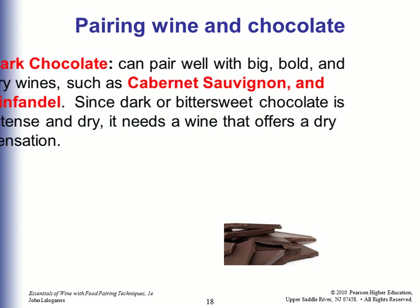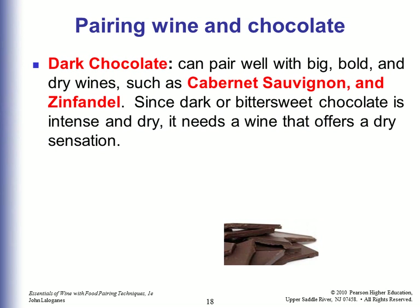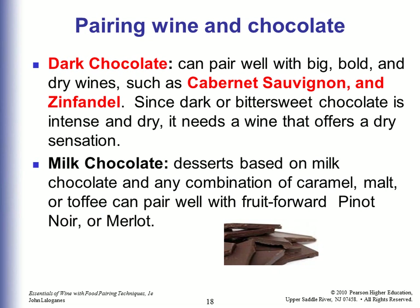Pairing wine and chocolate: Dark chocolate can pair well with big, bold, and dry wines such as Cabernet Sauvignon and Zinfandel. Since dark or bittersweet chocolate is intense and dry, it needs a wine that offers a dry sensation. Desserts based on milk chocolate and any combination of caramel, malt, or toffee can pair well with fruit-forward Pinot Noir or Merlot.